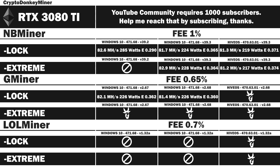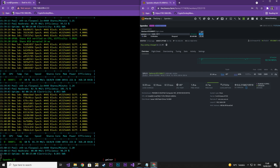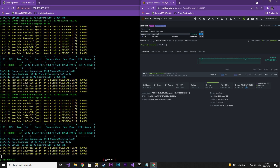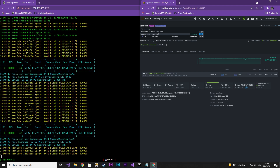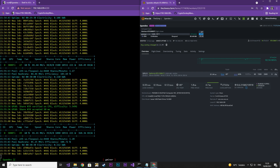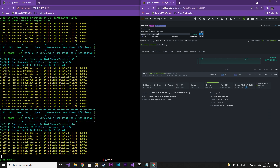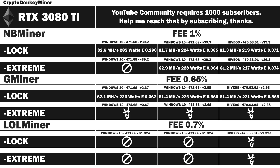Next is Gminer version 2.68 in HiveOS. The absolute core is set to 1500 and the memory is set to 2600, which is 1300 in Windows. What you are actually seeing is 13 minutes of recording cut down to 25 seconds, so if you feel it goes a bit quick, just pause. Let me know in the comments what you think about me showing this much mining. Results: 81.4 MHz per second at 221 watts, efficiency rating 0.368. It looks like HiveOS is a bit more efficient than Windows 10.